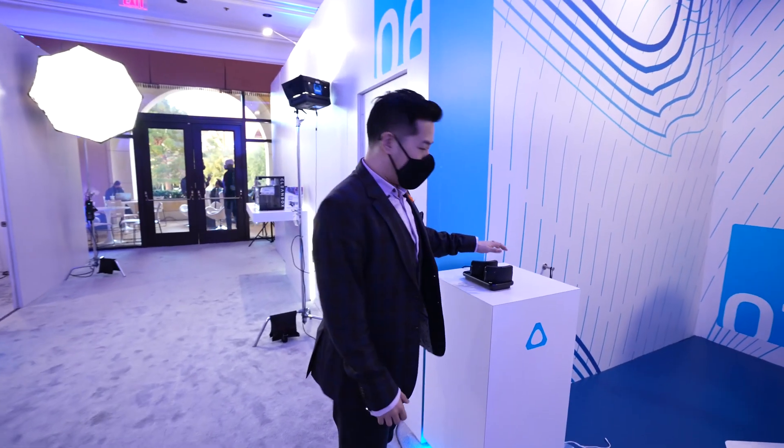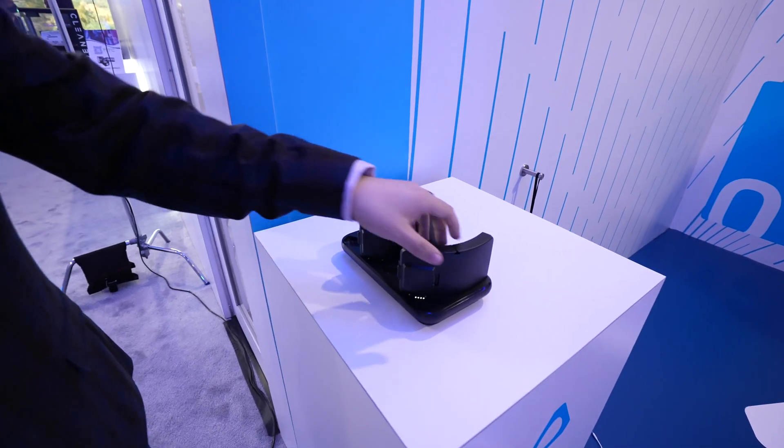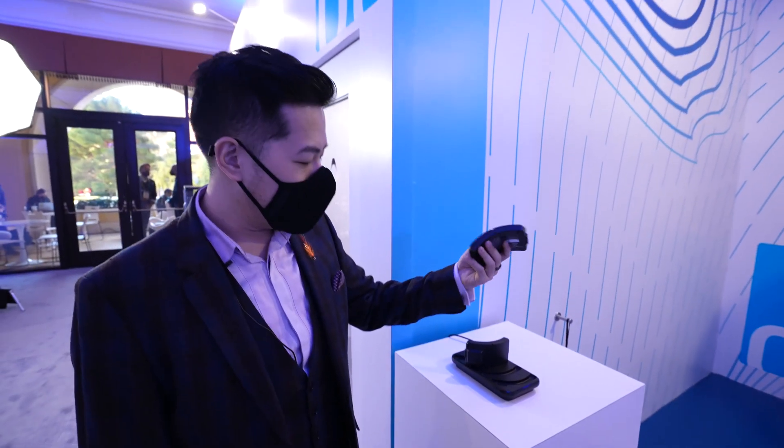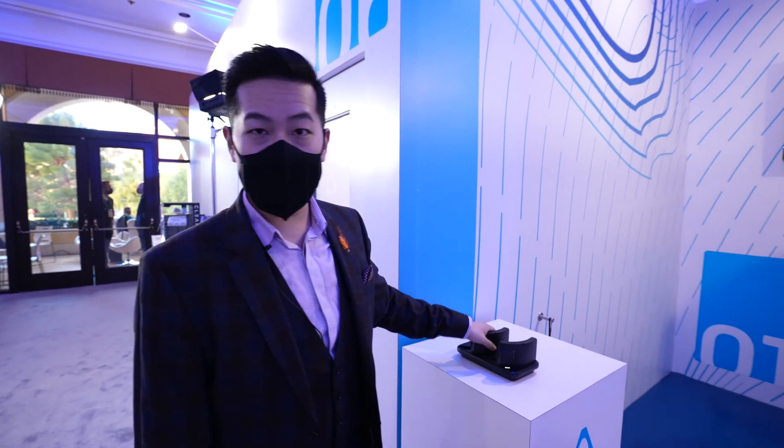Over here, we have our new multi-battery charger for Vive Focus 3. If you're a customer that's using the swappable batteries inside the Vive Focus 3, you can basically take out a used one, put it in, and then take out a fresh one — and you can pretty much get going within a few seconds.